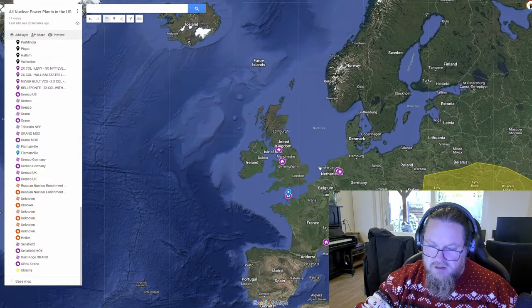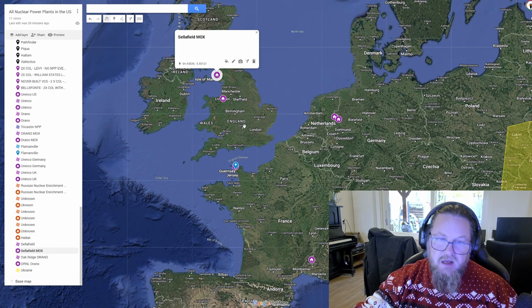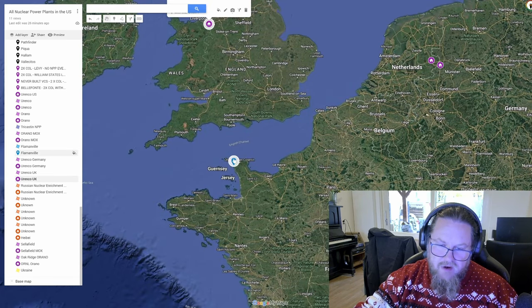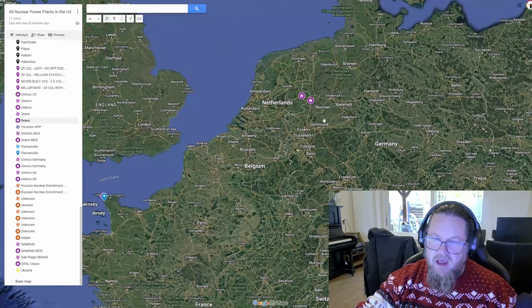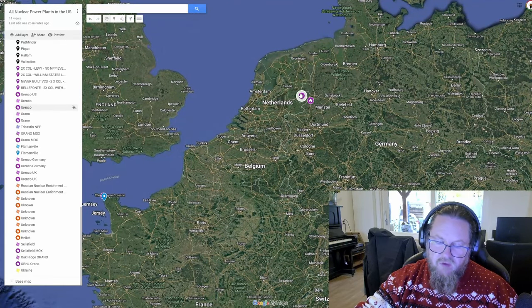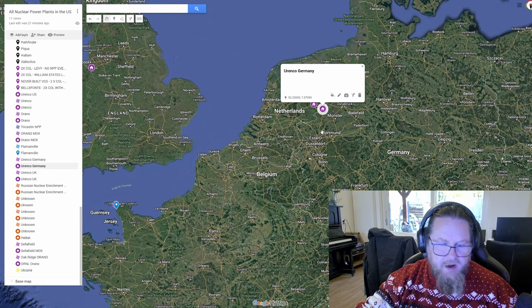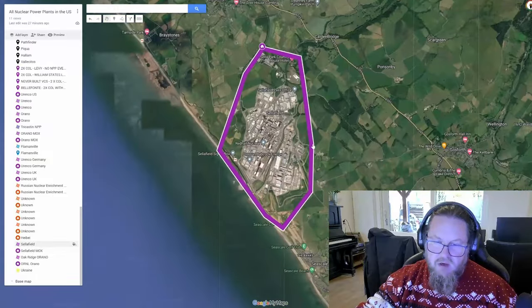Zooming out to Europe, we have two sites in the United Kingdom. I believe Sellafield is where they produce MOX fuel, and then there is Urenco UK at Capenhurst. In France, MOX is made at La Hague, and enrichment is done further south at Tricastin. In the Netherlands we have Urenco in Almelo, and in Germany Urenco is right across the border.